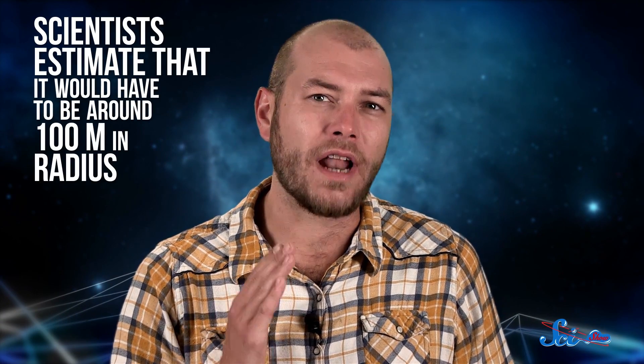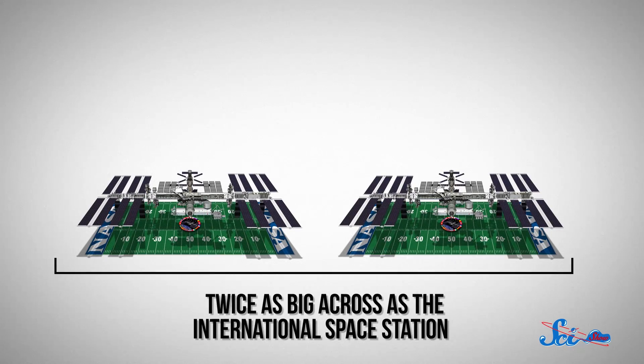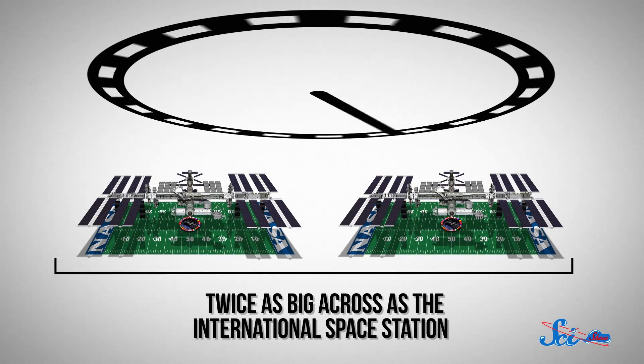If you want a useful artificial gravity habitat that spins slowly enough to be habitable, scientists estimate that it would have to be around 100 meters in radius — a structure that would be twice as big across as the International Space Station is long, which would be incredibly expensive and time-consuming to build.